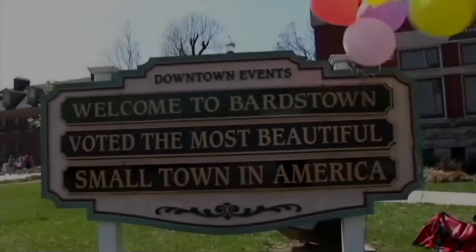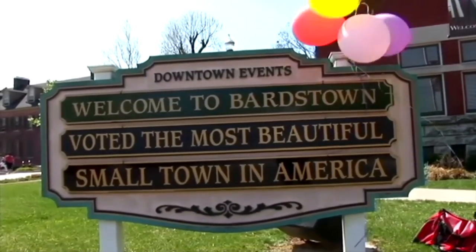Bardstown was settled in the mid-1770s and incorporated as a city of Virginia in 1780. As the second oldest city in the state of Kentucky, we have a lot of historic homes that have been well kept and well manicured. That's part of our history, and so many people around the state who don't have that type of history enjoy coming to see the homes that we've had restored and preserved.